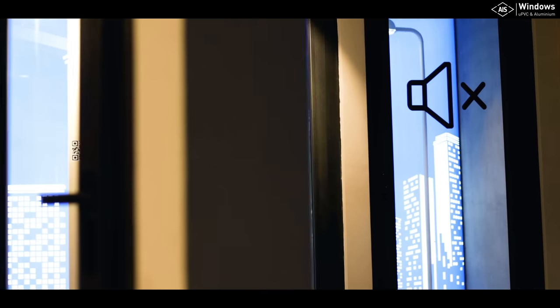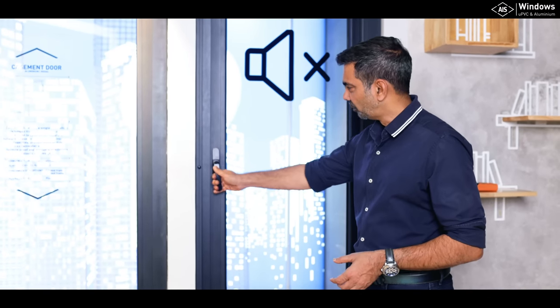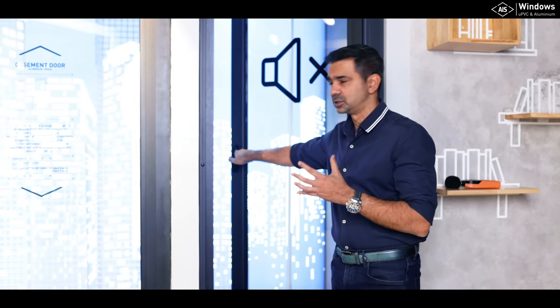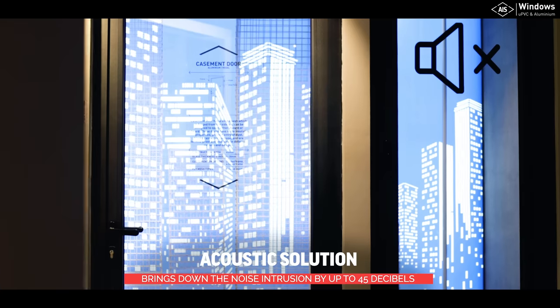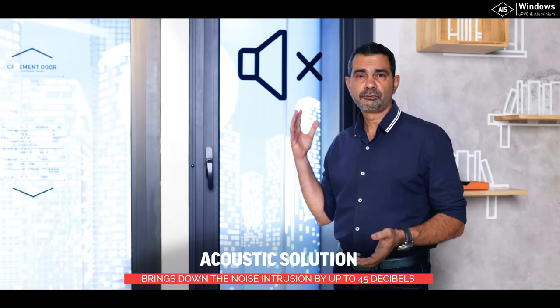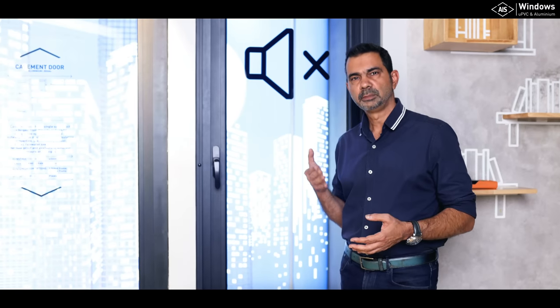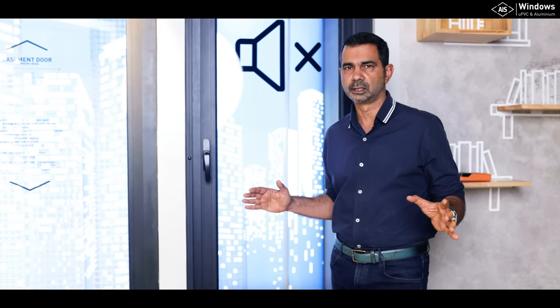All of us in India face the problem of noise. Just look at what this window does. I'm opening it and you can hear all the traffic noise and this crazy noise outside. And the moment you shut it — no noise. This window cuts down 45 decibels of noise inside. It is a double laminated glass which has an acoustic PVB layer inside, and this helps control the noise. Just imagine the crazy noise outside, but the moment you shut the window, it is absolutely silent inside. Beautiful.